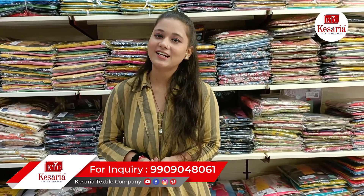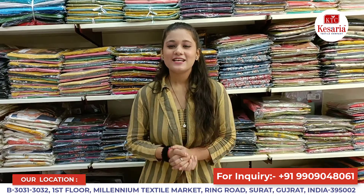Whatever collection you like, please comment and tell us so that we can show you more good varieties according to your preference. If you want to visit us, please come to the textiles office in Millennium Market, B Block, shops 3031 and 3032. You can visit and see fabrics and all varieties — best quality guaranteed. If you have any query, call the number shown on screen or send a message. If you are doing business, please keep these collections to increase your sales.